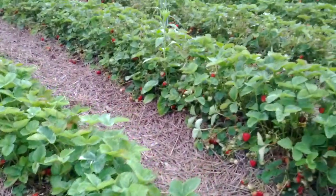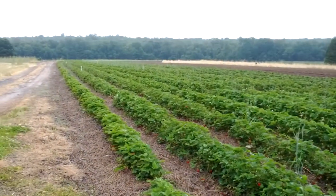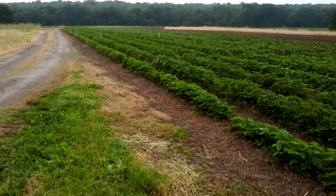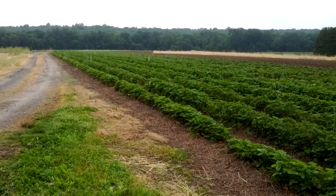There they are, folks — beautiful red strawberries. It is early season picking, so they may be a little bit scattered. But come on down to Jones Family Farms, 555 Walnut Tree Hill Road, and get the best strawberries in all the land. Have a good day.